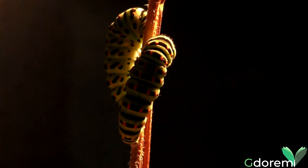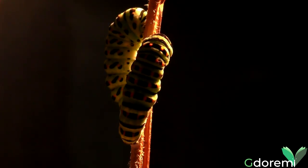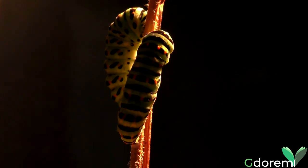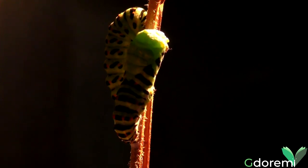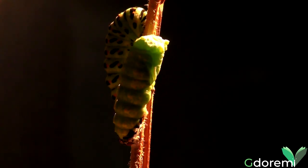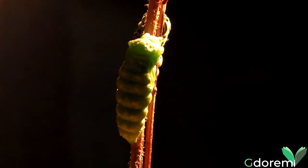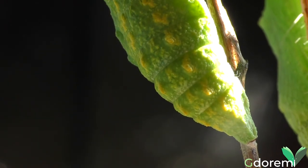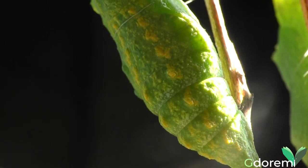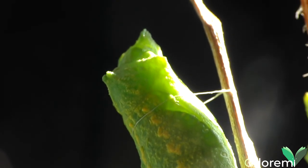Arrivato al massimo della crescita, dopo aver più volte cambiato pelle, ha inizio una trasformazione. Il bruco cessa di nutrirsi e si prepara a diventare una crisalide. Il cambiamento all'interno della crisalide è lento e graduale. Il vecchio corpo viene scomposto in cellule, ma non tutti i tessuti vengono distrutti: alcuni dei vecchi passano sul nuovo corpo, quello degli insetti adulti.